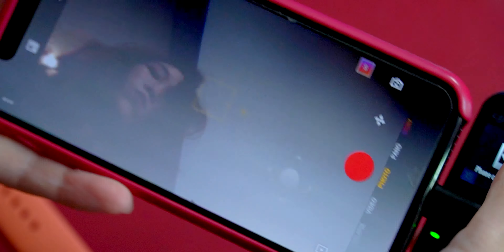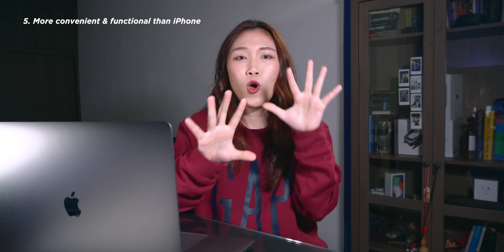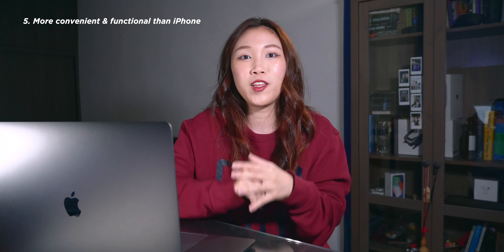The native iPhone camera app cannot achieve this. You can record in 4K 60fps, but you cannot mess around with other settings like white balance and ISO unless you use third-party apps like Lightroom. And in order to get stabilized shots on the iPhone, you need an extra gimbal, which makes the whole process more complicated. Convenience and functionality wise, I would say the DJI Osmo Pocket outweighs the iPhone X — the Osmo Pocket wins.